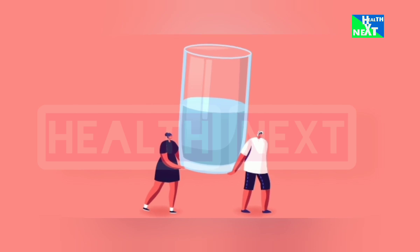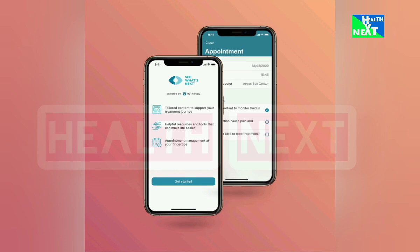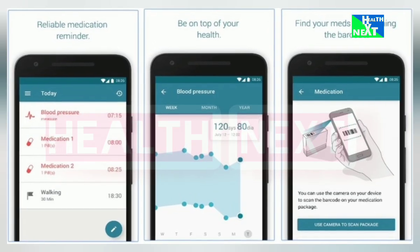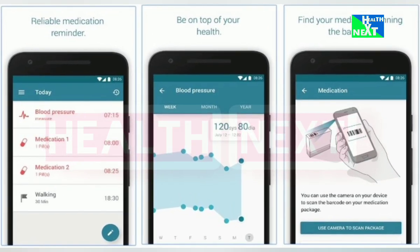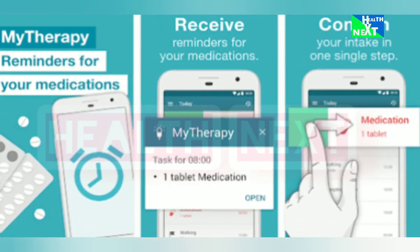Number 12: My Therapy. Feeling anxious or down? My Therapy offers personalized CBT exercises, mood trackers, and relaxation techniques to manage your mental health. It will help you develop coping mechanisms, track your progress, and build positive mental habits.